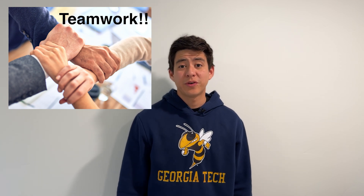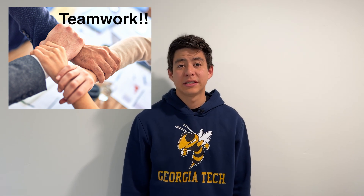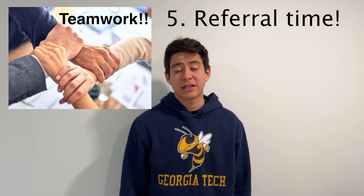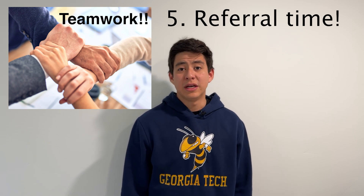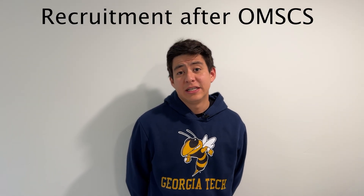Another nice thing about the OMSCS is that when you do group projects, you'll frequently run into people who work at big tech companies. You'll be rubbing shoulders with a ton of different people, so if you have good rapport with them, go ahead and ask for a referral. Your network will also grow inherently just from meeting all these different students.